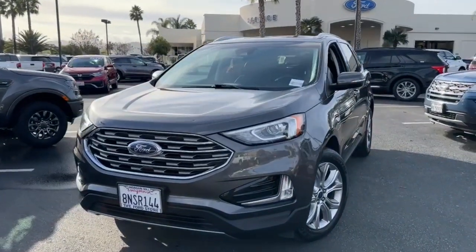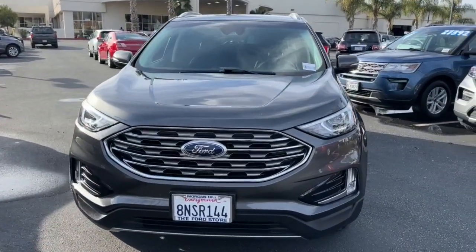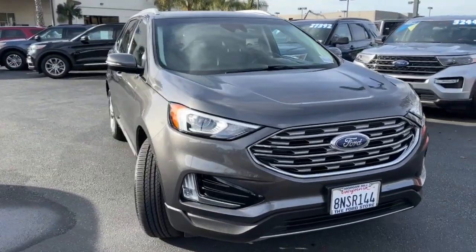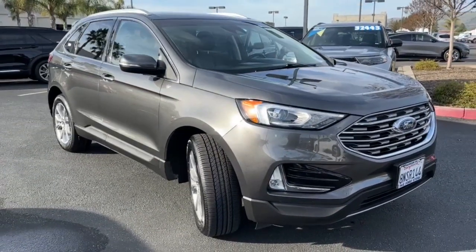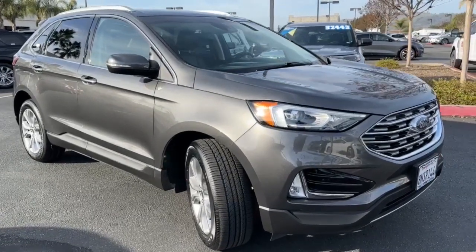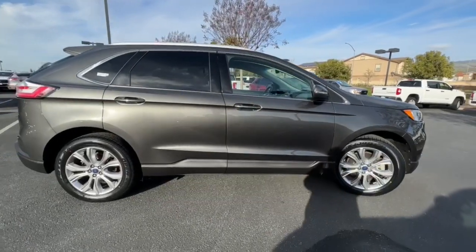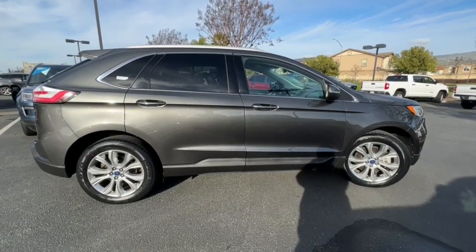You're gonna love the 2019 Ford Edge. With less than 60,000 miles on the odometer, this vehicle stands out from the rest. Take a closer look at this smart and sporty Edge. This midsize crossover leverages technology to maximize traction, safety, and convenience.